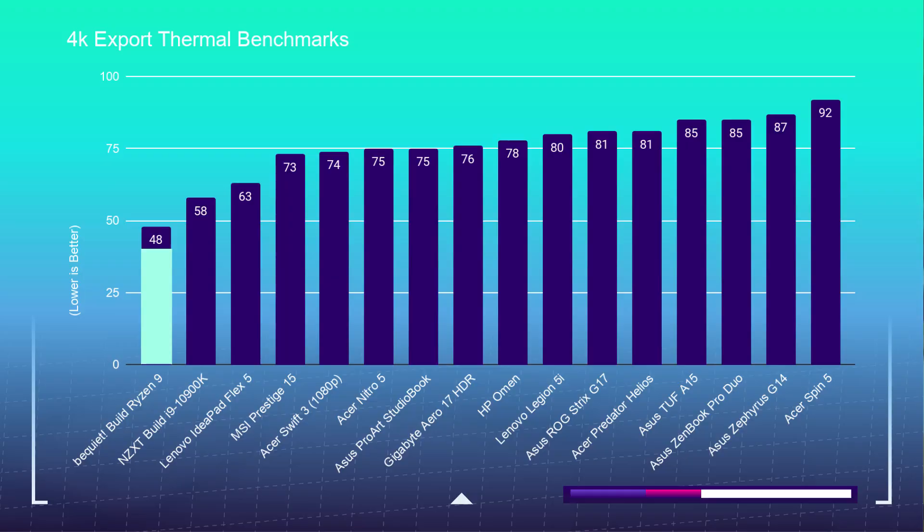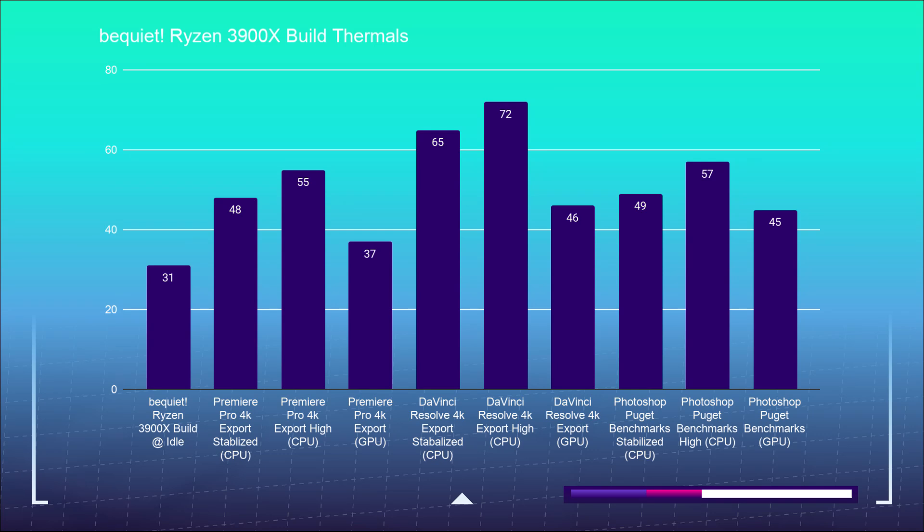I know many of you want to know about thermals and noise during the 4K export. The 3900X comes in at the lowest temps of any computer I've tested in my studio — 48 degrees Celsius — so it runs cool and quiet. During the 4K export it only reaches 42 decibels of noise. I'm actually running the computer right now at about 42 decibels during this stream, and you can't hear it. The Be Quiet case, the air cooler, and the Silent Wings fans are incredible. Full thermal temps across main applications and component usage during benchmark tests are shown here.